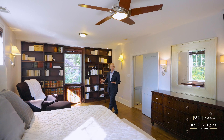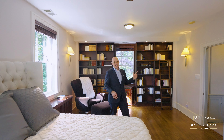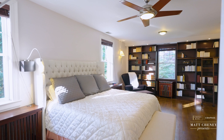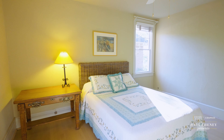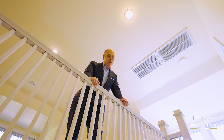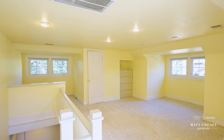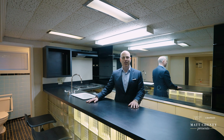Upstairs, we have the expanded primary suite which has a renovated bathroom and built-ins. The home also offers an amazing loft space that could be a family room or a study. There's also a bonus in-law suite on the lower level.